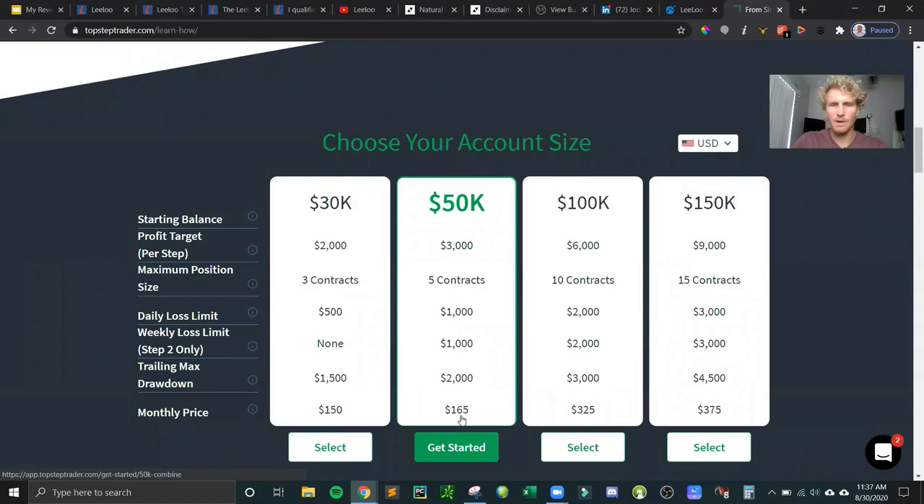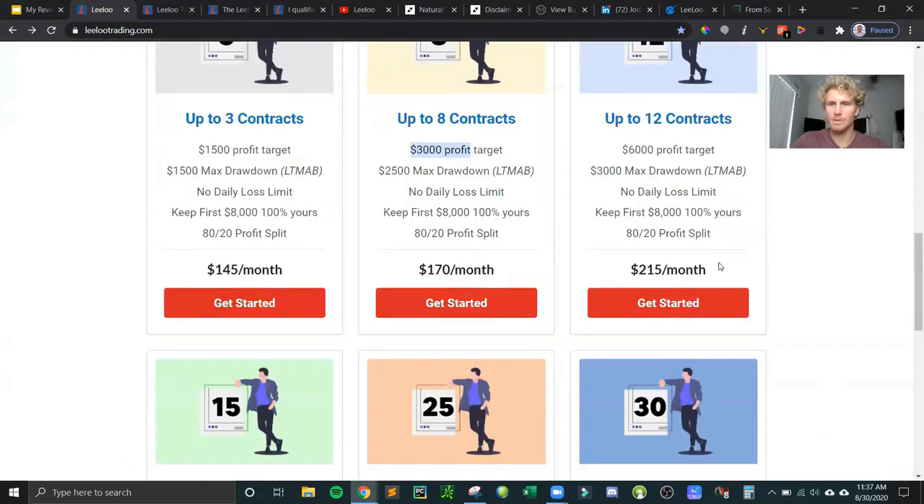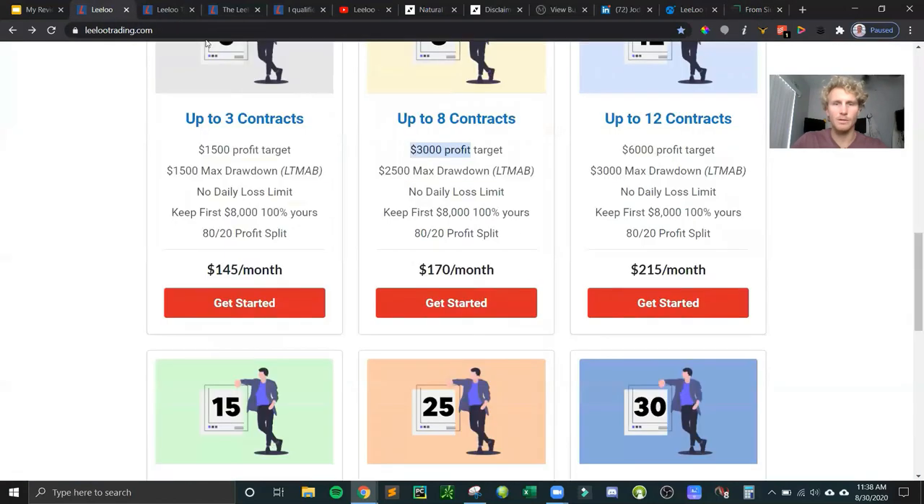The money you save is probably on the bigger accounts. The 12-contract account, comparable to the $100,000 combine on TopStep Trader, is $325 a month on Lilo. You have the daily loss limit, weekly loss limit, and trailing drawdown, but the key difference is there is no daily loss limit on Lilo — only a trailing drawdown of $3,000 on this account. That trailing drawdown is not static like TopStep Trader's; it actually trails based on your closing balance, not your intraday balance.